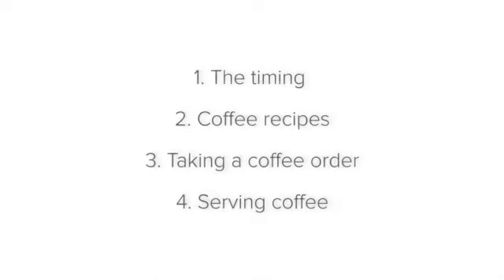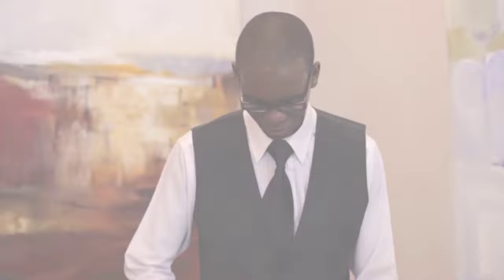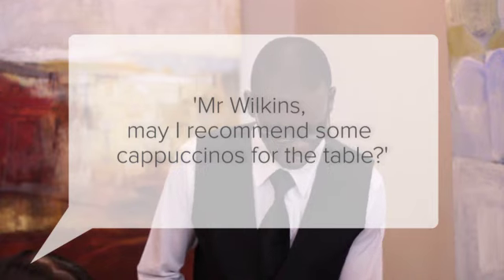Let's take a look at taking a coffee order. Recommend the coffee — for example: "Mr. Wilkins, may I recommend some cappuccinos for the table?" If the guests would like to order coffee, take the guests' orders starting with the ladies' orders first.